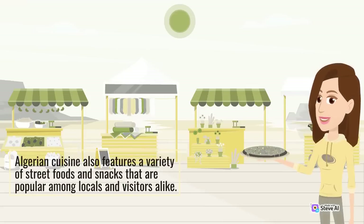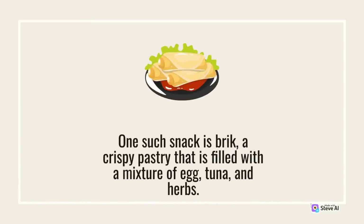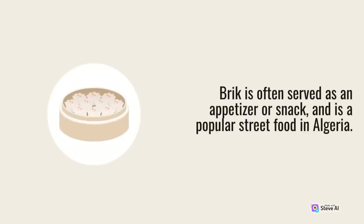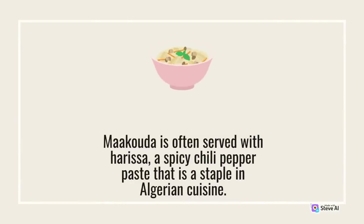Algerian cuisine also features a variety of street foods and snacks. One such snack is brick, a crispy pastry filled with a mixture of egg, tuna, and herbs, often served as an appetizer or street food. Another popular snack is makouta, a type of potato fritter seasoned with a variety of spices and herbs. Makouta is often served with harissa, a spicy chili pepper paste that is a staple in Algerian cuisine.